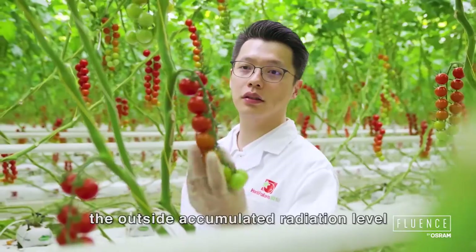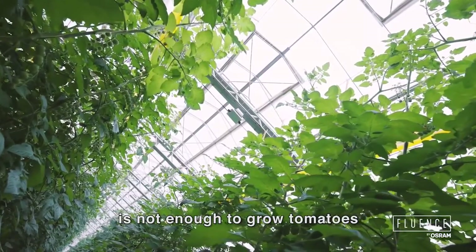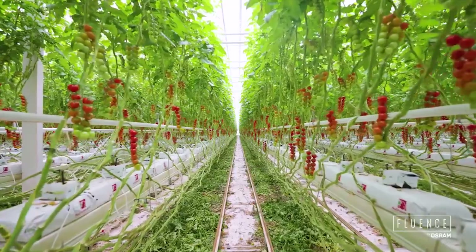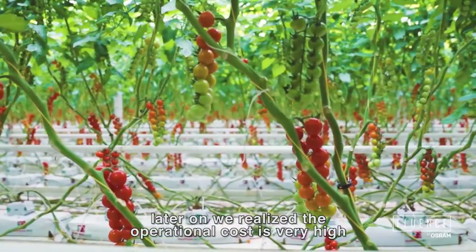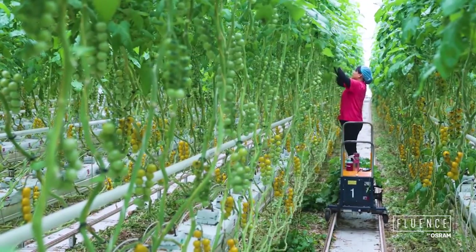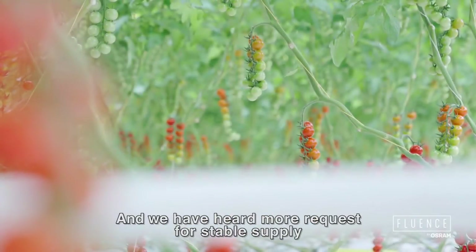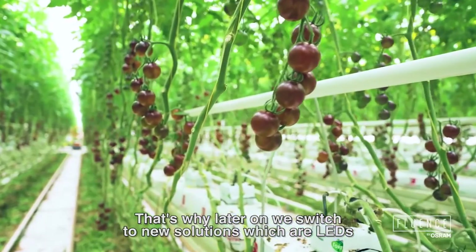During winter time, the outside accumulated radiation level is not enough to grow tomatoes. So we were looking for solutions, and in the first place we chose to install high-pressure sodium lights. However, we later realized the operational cost is very high and the market is more sensitive to quality. We also found that customers and markets are price and quality sensitive, and we heard more requests for stable supply. That's why we later switched to a new solution — LED.